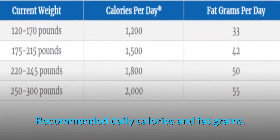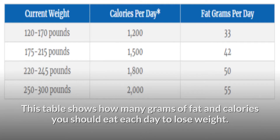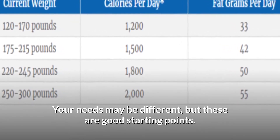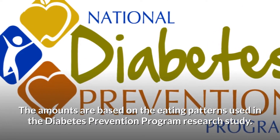This table shows how many grams of fat and calories you should eat each day to lose weight. Your needs may be different, but these are good starting points. The amounts are based on the eating patterns used in the Diabetes Prevention Program research study.